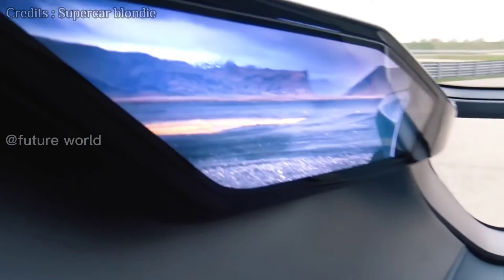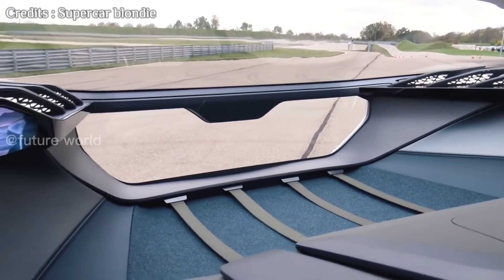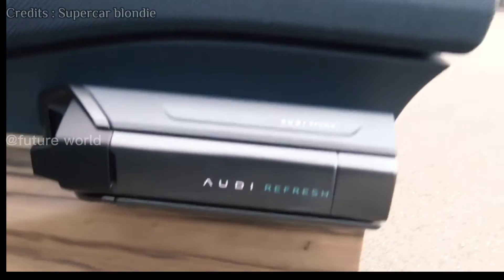The side mirrors are fitted as screens inside the front doors. This car also has a powerful binocular, a first aid kit, and four bottles of water.